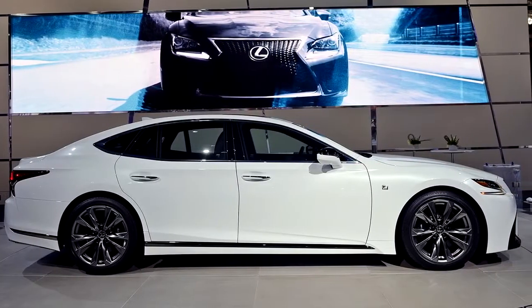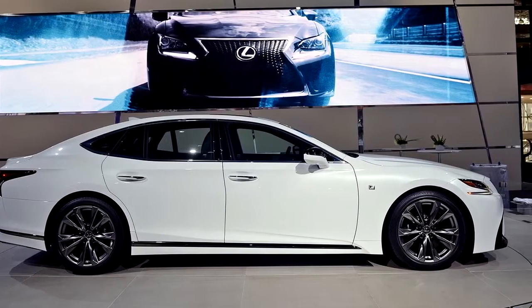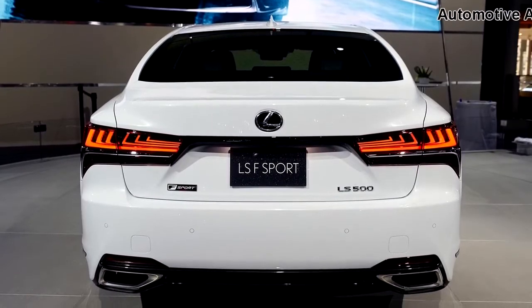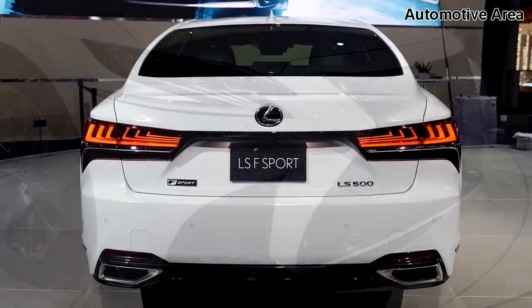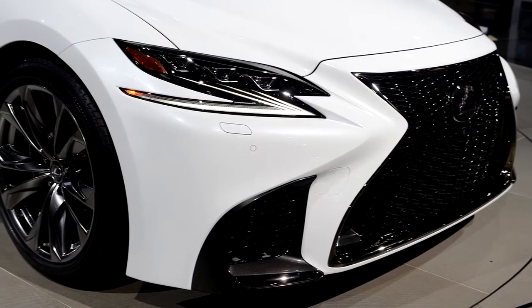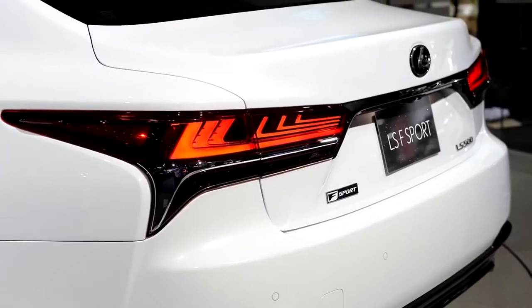Although there's not much to notice in the rear, the model should receive a unique grille and racing-inspired interior like other F-Sport vehicles in the Lexus lineup, and of course it should also feature performance upgrades including a sport-tuned suspension.